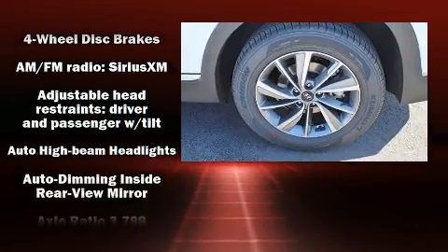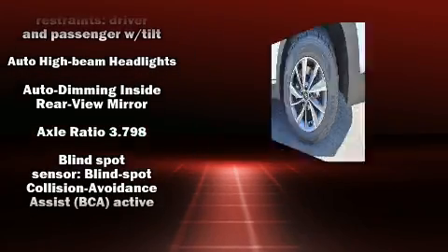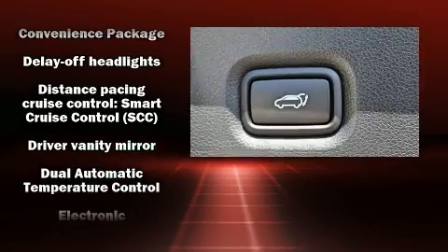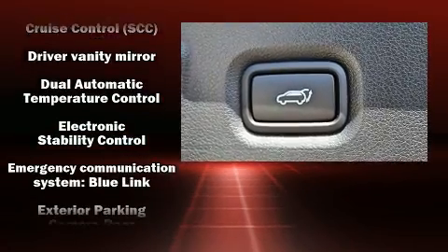Top features include front fog lights, one-touch window functionality, variably intermittent wipers, a blind-spot monitoring system, lane departure warning, and a split-folding rear seat.